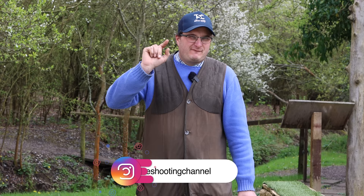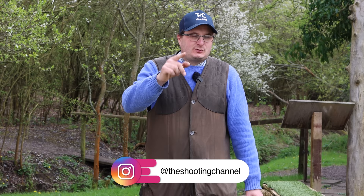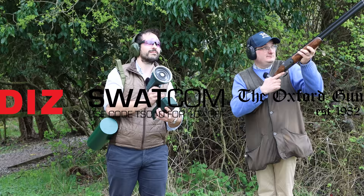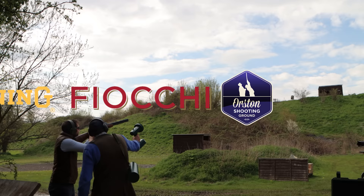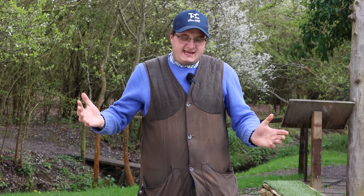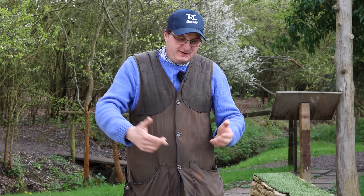Welcome back to the shooting channel. Today we've got exclusive use of something very new to the market. They will be at Highclere Game Fair on the 28th and 29th of May for you to have a go and potentially buy one. This is something you will never have seen. We got approached to review this brand new piece of technology and they're launching it at Highclere Game Fair on the 28th and 29th of May.